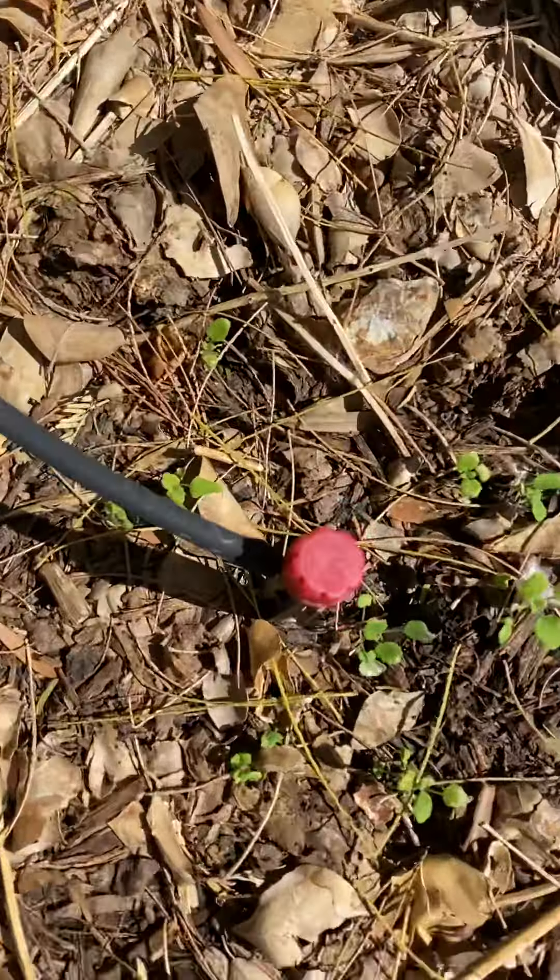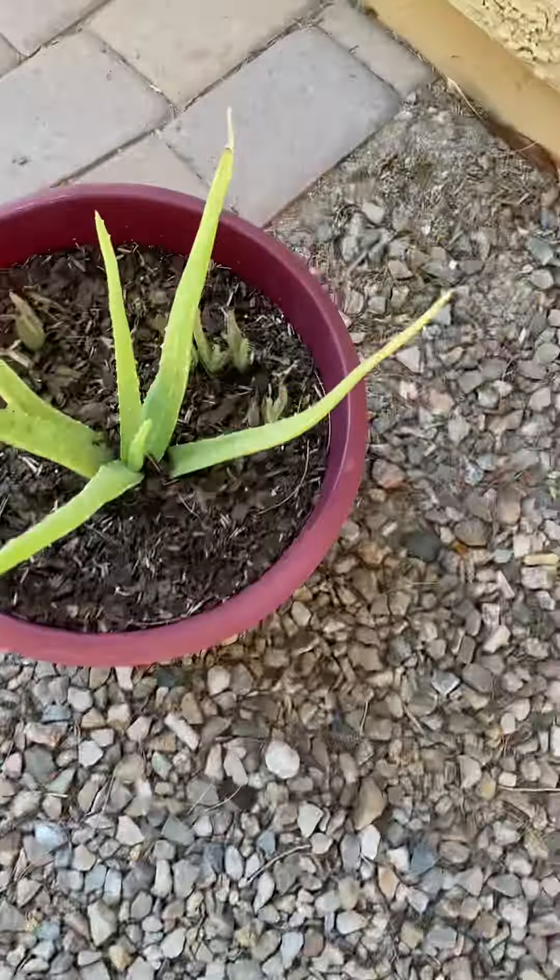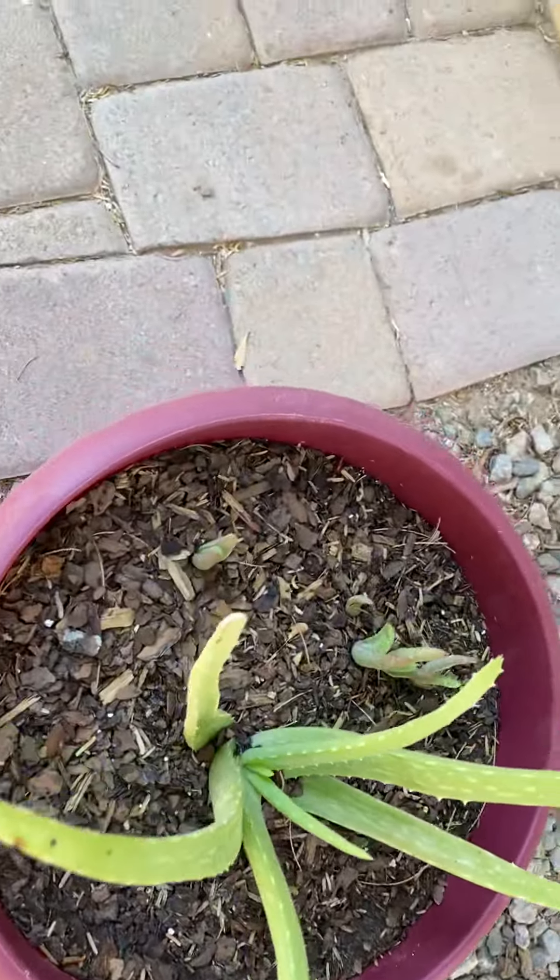Lots of little catnips in there. I don't know if you can see them, but there is lots of catnip. The aloe vera is coming up with many little aloes.